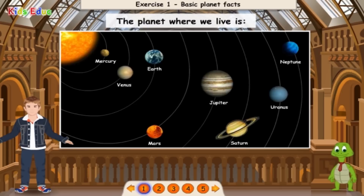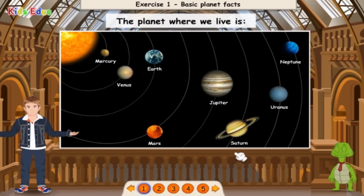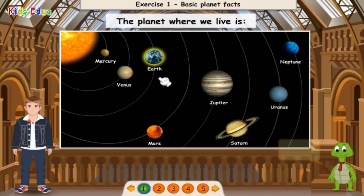The planet where we live is: Mercury, Venus, Earth, Mars, Jupiter, Saturn, Uranus, or Neptune? Earth — you're right!